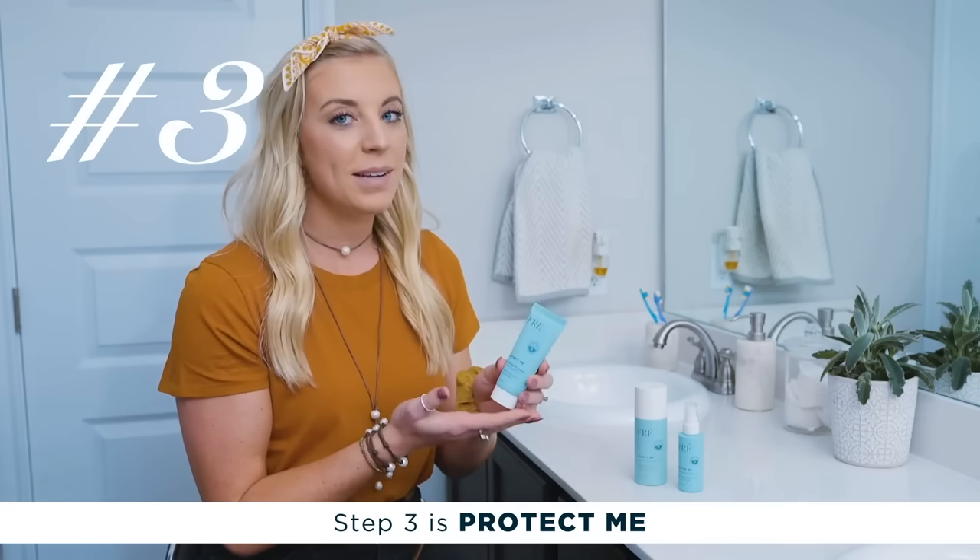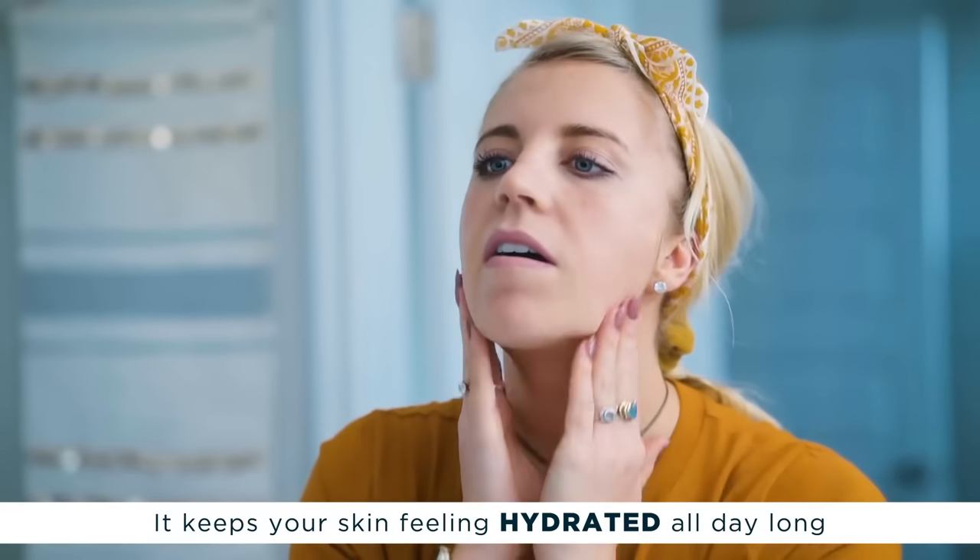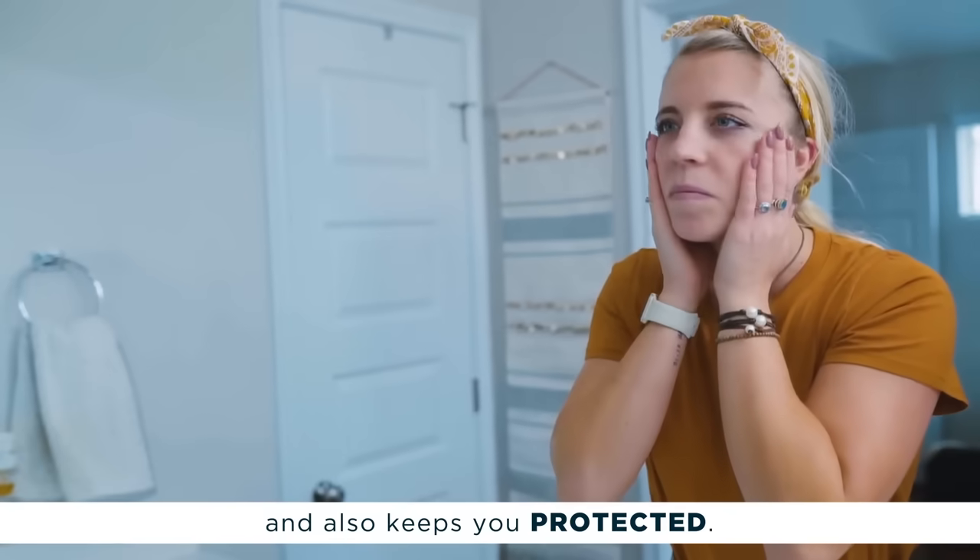Step three is Protect Me. I love this moisturizer because it has a strong SPF in it. It keeps your skin feeling hydrated all day long and also keeps you protected.